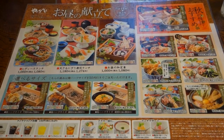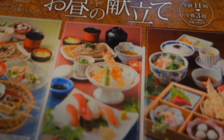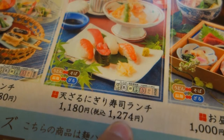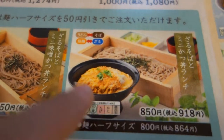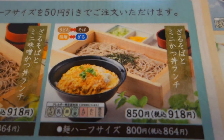So we're here at Yajirobe and I'm going to have this one, which is Japanese soba with tempura and sushi, and that will be 1,180 yen — 1,274 including tax. Mami and Daisuke are going to share this one, which is soba with katsudon, which is pork cutlet on a bed of rice with egg.